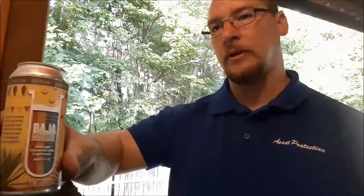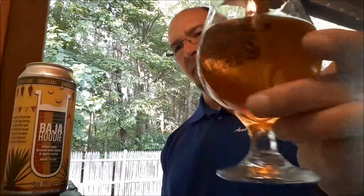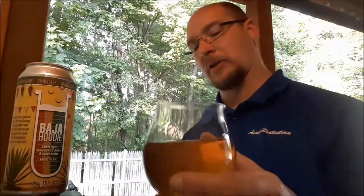Alright, let's go over my numbers. Appearance: head retention, there was zero on that. Color was kind of light for what I'd consider an amber — could have been a little darker. I give it a three out of six for appearance. Aromas: very difficult to pick up any real malt aroma. It was pretty much just the agave, might have been a little hot presence, and a bit of chili pepper note as well. Seven out of ten for the aroma.